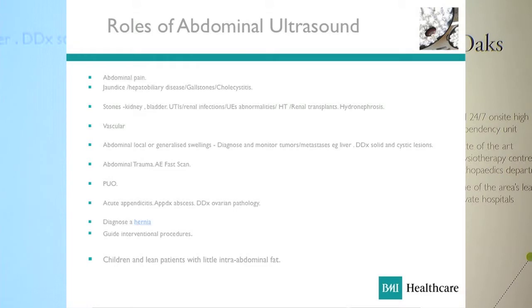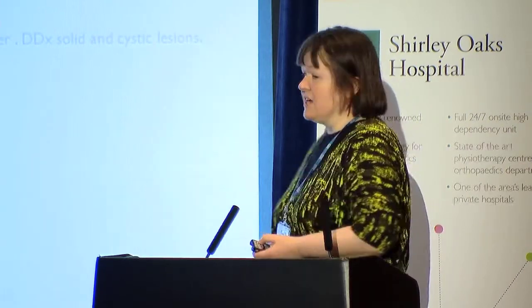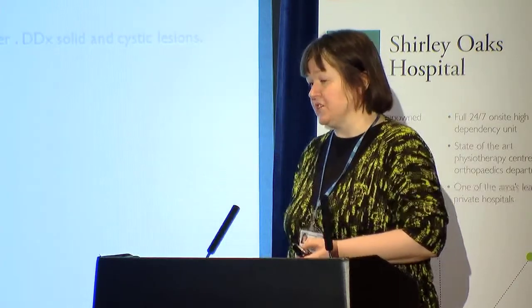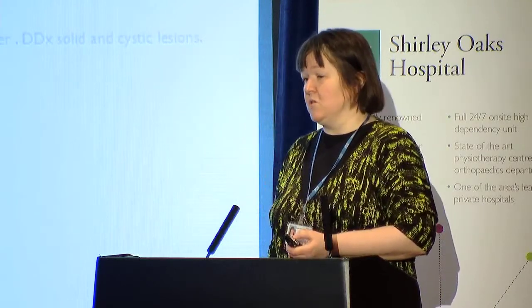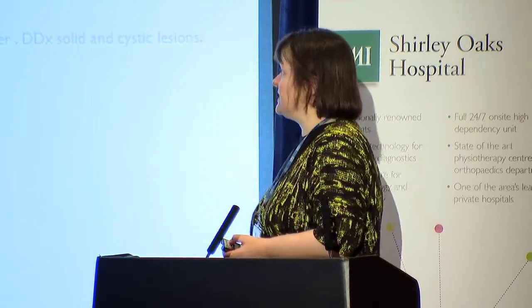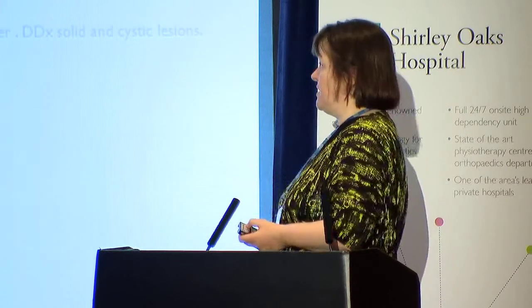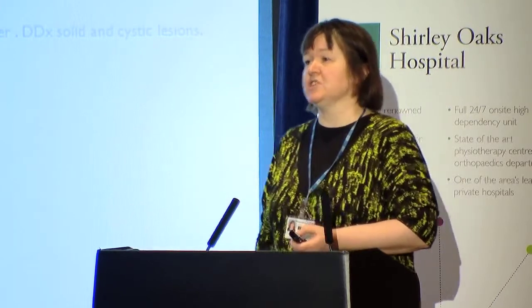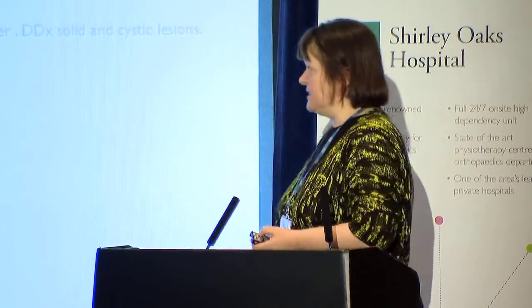The commonest indication is right upper quadrant pain — we're looking at gallstones, yes or no, and if there are, what are their complications? It's also an excellent basic tool for looking at the renal tract: hydronephrosis, stones, cysts, and other disorders. Good at vascular assessment, particularly the aorta, portal vein, and other vessels. Very good for assessing abdominal masses, whether they are there or not, and if they are, what they're due to. It's also got an increasing role in casualty on a fast scan basis, with various operators trained looking for fluid and other causes.